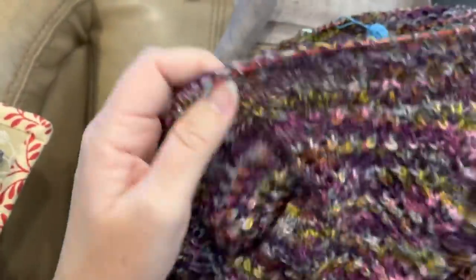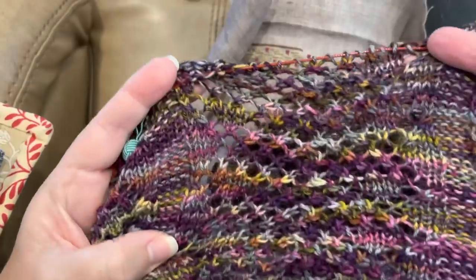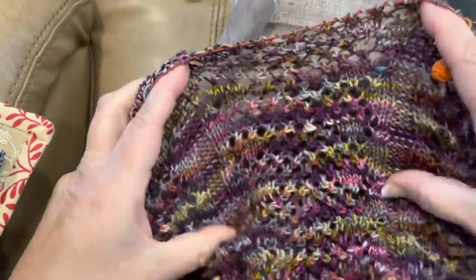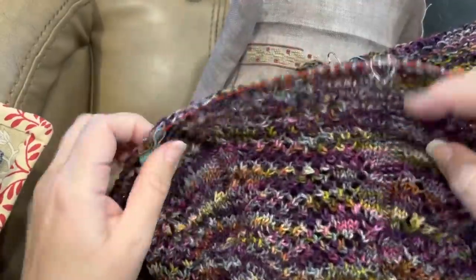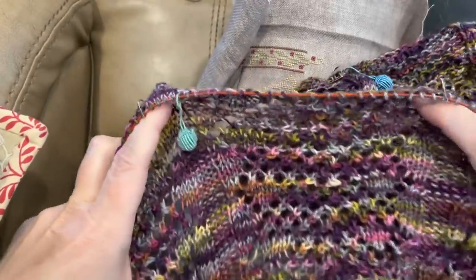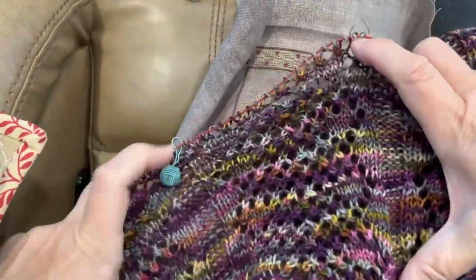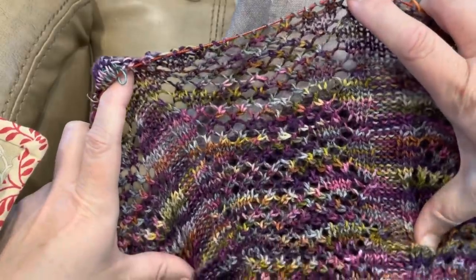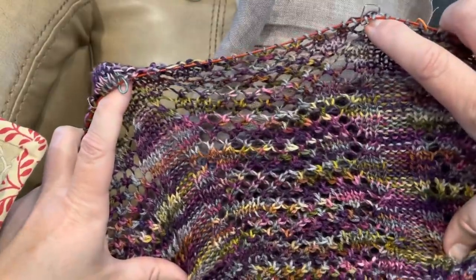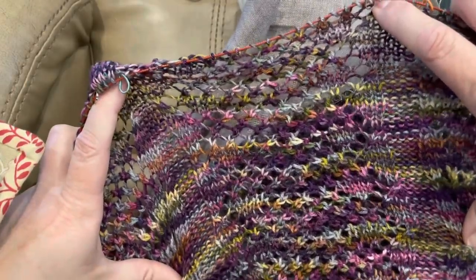So I decided to do the front panels both at the same time. The directions are written to do them separately and then join them, but I'm doing them both at the same time and then I'll join them. The yarn called for is Miss Babs Katadin. I happen to have a couple of skeins — this one is called Zombie Party. I think I just finished my 11th repeat and started on my 12th. This is my road trip knitting whenever we're out traveling, because it's much easier to knit on the road than it is to stitch.